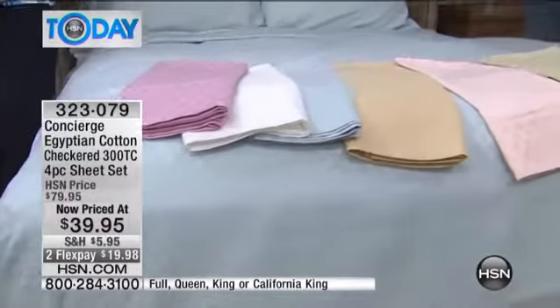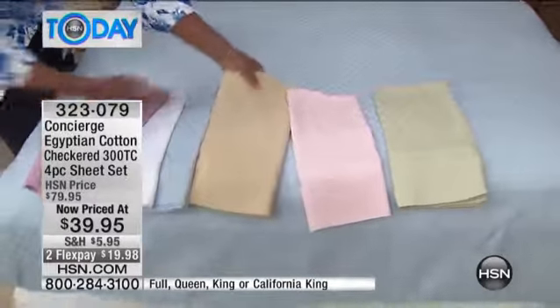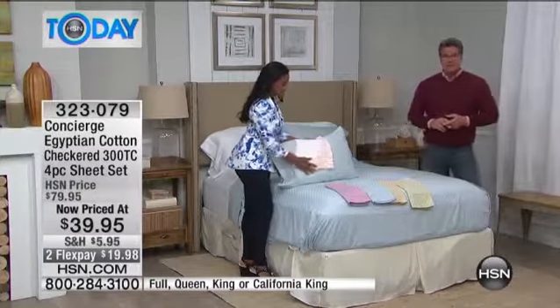This is a clearance show, and once you spend $75 or more on clearance you get free shipping on those purchases. Our sheets have $5.95 shipping, but once you order two sets you'll get free shipping — a great deal. Check out HSN.com for more details. These come in full, queen, king, or California king. I now only have about 1,800 sets left, so they are going quickly.